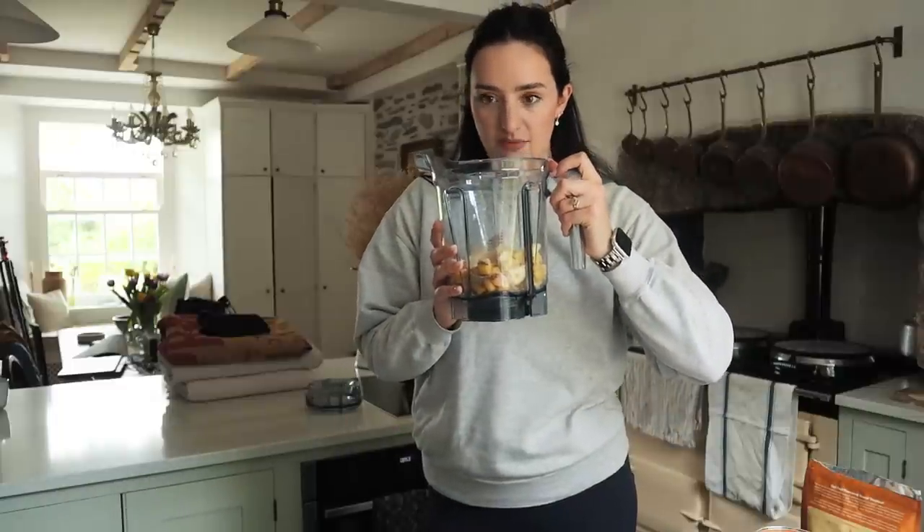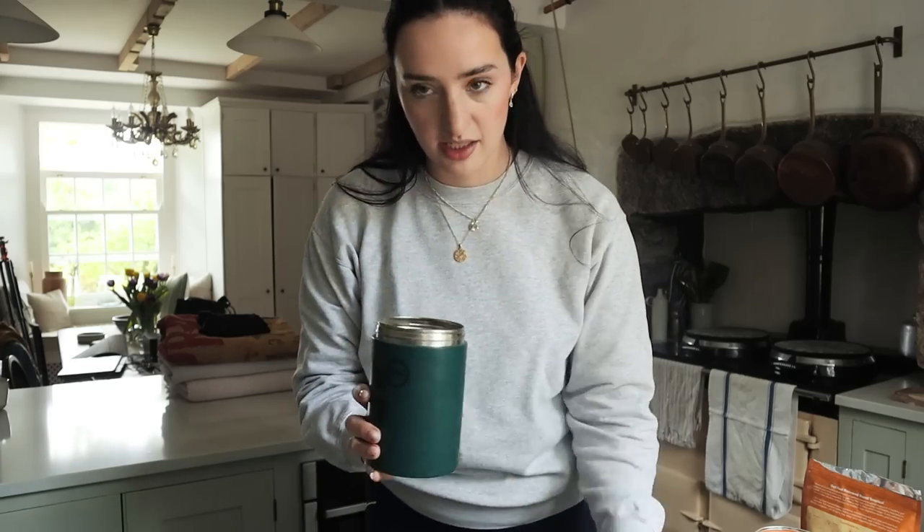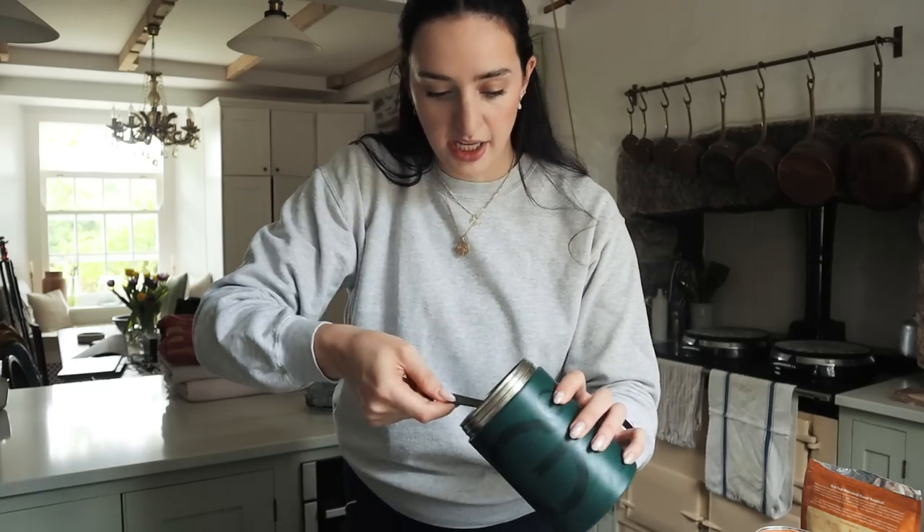I'm going to blend this up — it's got some protein powder, flax seeds, and AG1 Athletic Greens for all the goodness, pro and prebiotics.